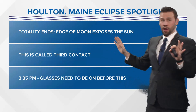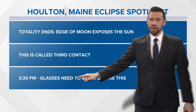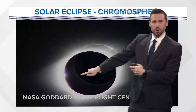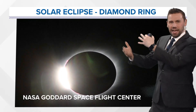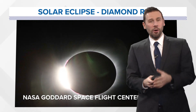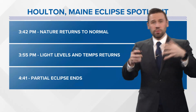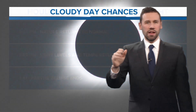Now into totality ending — we're not done though. The edge of the moon exposes the sun; this is called third contact. At 3:35 in Houlton, your glasses need to be back on before this because you're starting to get sunlight again and you could really damage your eyes. Now things kind of flip — the chromosphere shows back up on the other side, then Bailey's beads show back up on the other side, then the diamond ring shows back up. The shadow is moving, and we're going backwards through the phases. Nature returns to normal in Houlton at 3:42 — the bees start coming back out. At 3:55, light levels start to return to normal and temperature starts to go back up. Then at 4:41, it's over — partial eclipse ending, and you're done in Houlton.